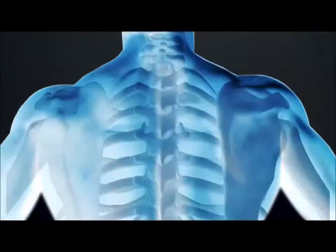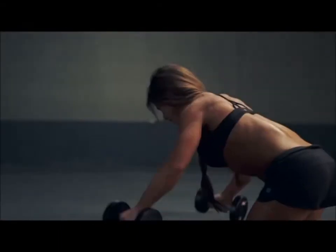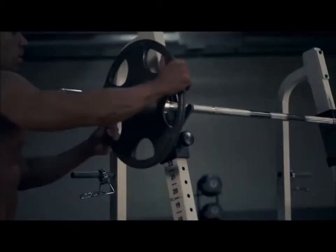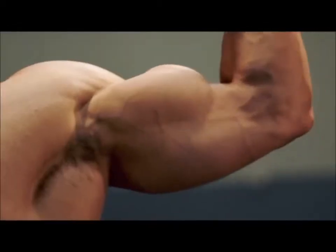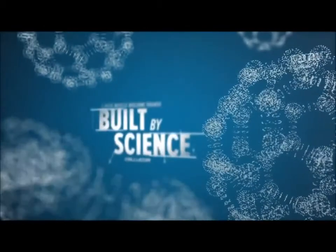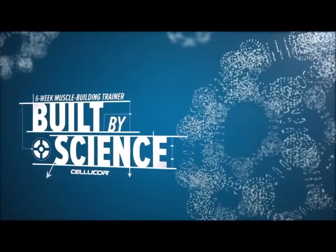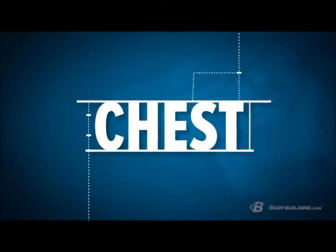Your anatomy is a blueprint — you are an architect. Beneath your skin lie the plans for your fastest, strongest, most powerful self. If you can learn the structure of your skeleton, the makeup of your muscle, and the mechanics of movement, you can create your best possible self. I'm Mike Robertson, and this is Built by Science.